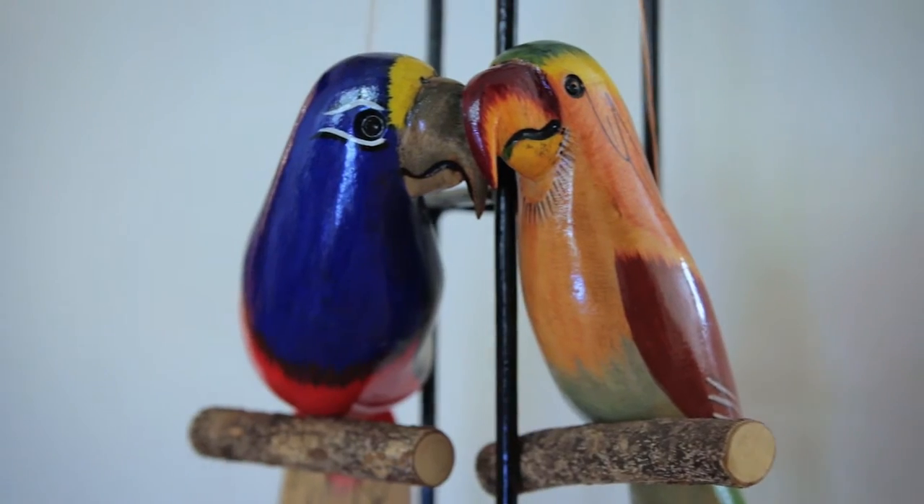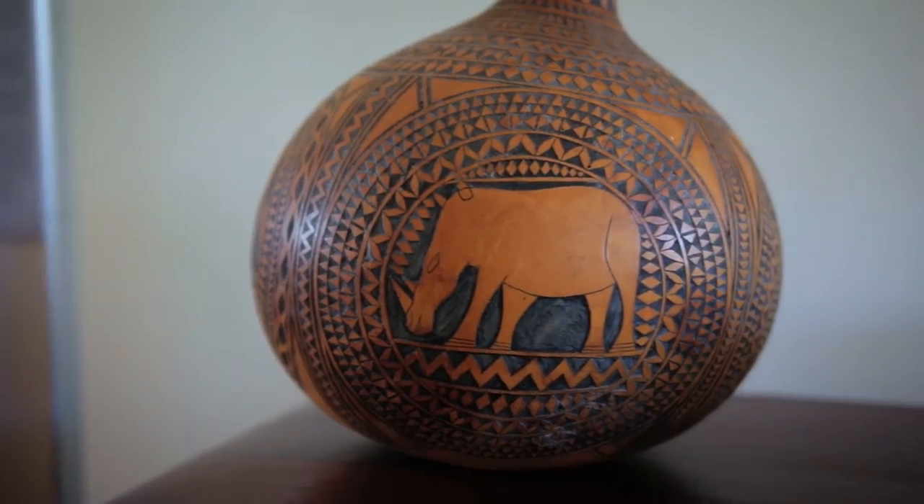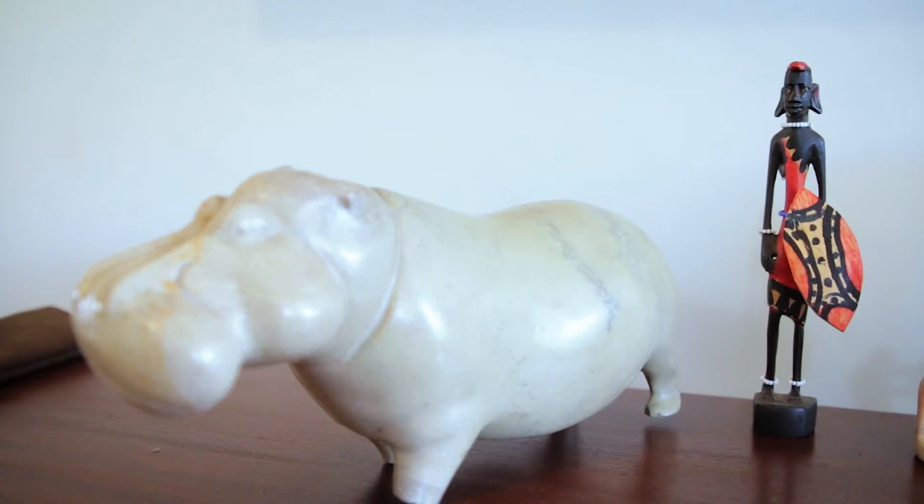Welcome to another episode of Takeover Makeover. For this episode we worked on the gorgeous Adedana — we revamped her look for events and occasional outings. My name is Adedana.